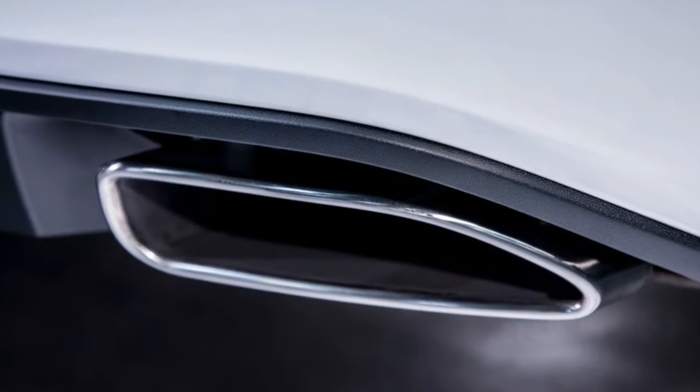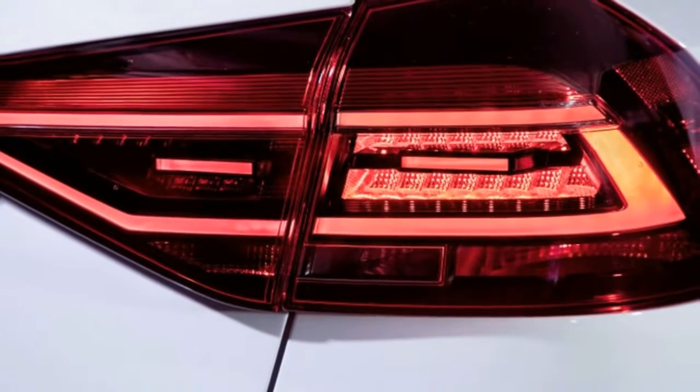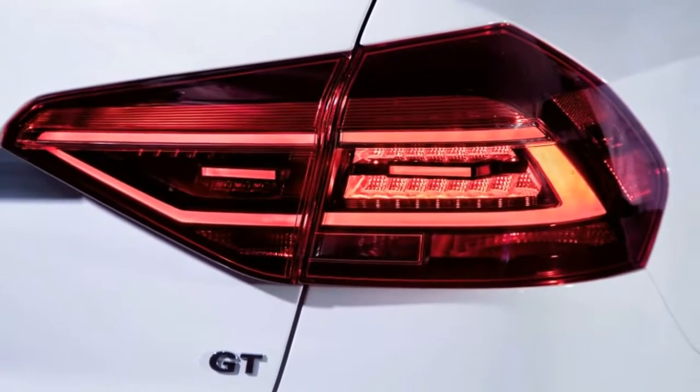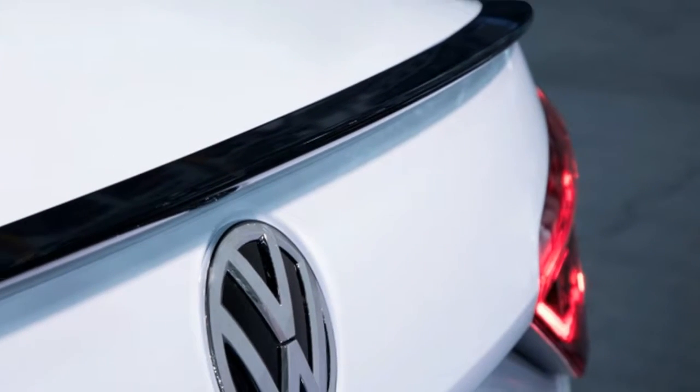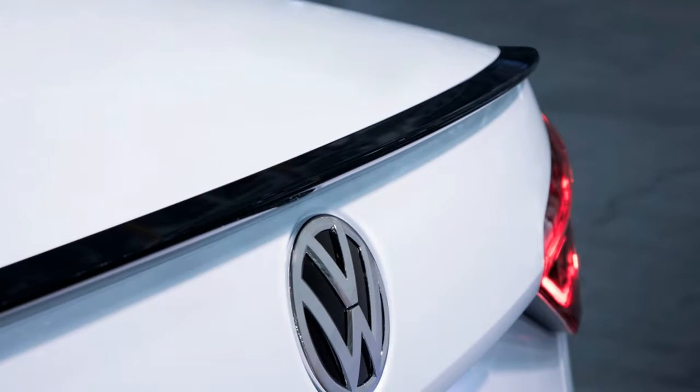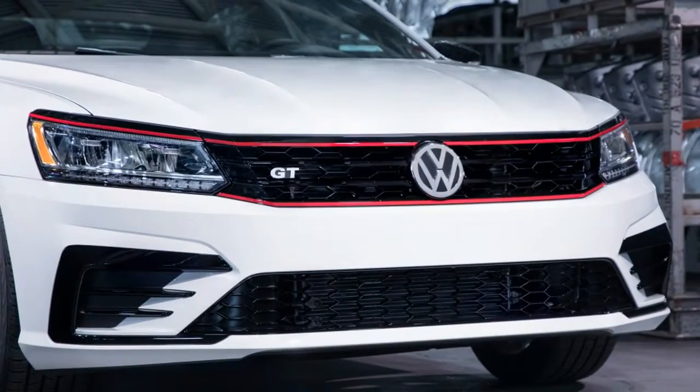Passat GT is pointed decisively at the US of A with around 20 refreshes, generally corrective, that upgrade the Passat's liveliness all around. It looks a great deal like the idea we saw in 2016, as well. The upgrades positively do their part — the Passat GT does in fact look sportier.